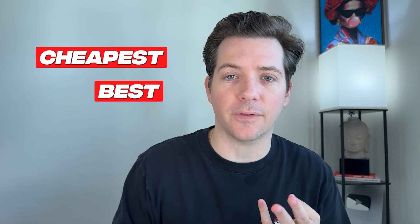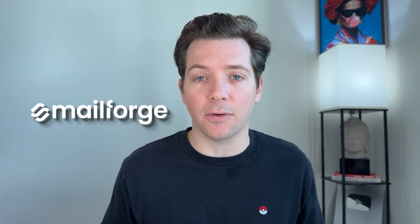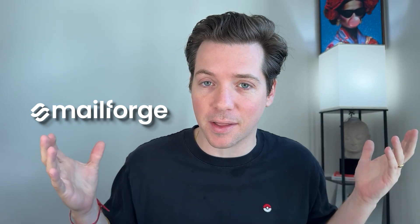If you're looking for the cheapest, best, and fastest way to set up a bunch of cold email sending domains, then you've got to check this tool out. The MailForge founder reached out to me and asked us to do a sponsored video, and when I saw his product, I thought this is great for the audience — we've got to share this.